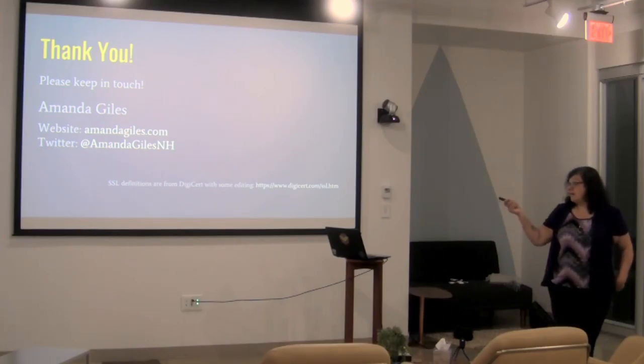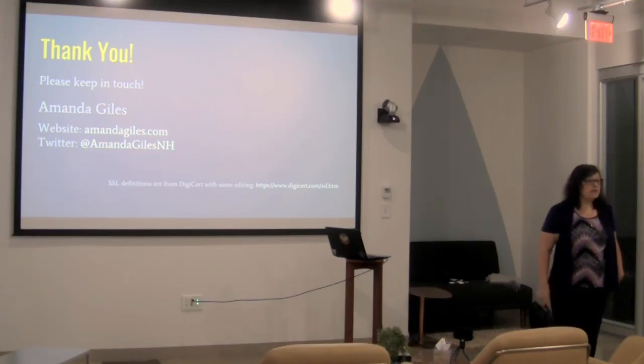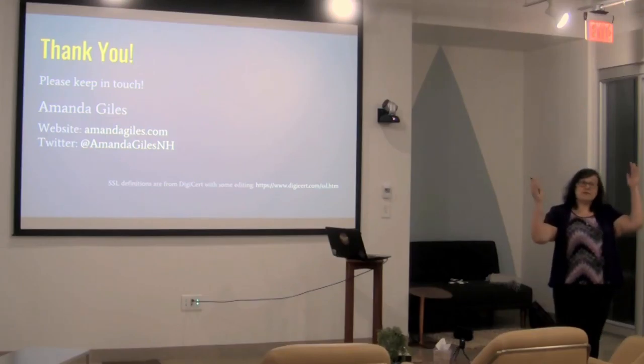This is where you can find me online — my website and Twitter. I'll see you at WordCamp Boston.